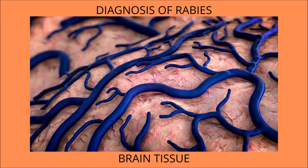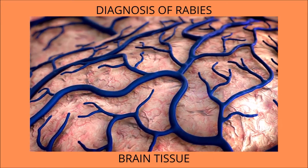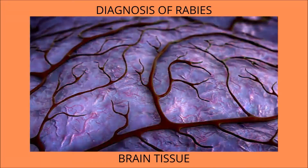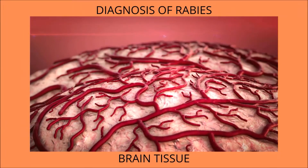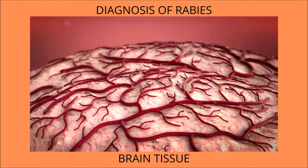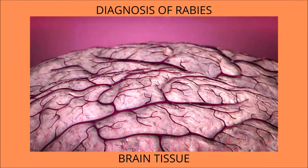If you suspect your pet has come into contact with a rabid animal, call animal control or your veterinarian right away. Because the symptoms are similar to those of other diseases, it is challenging to diagnose rabies solely on behavior and observation. After the animal has died, the analysis of brain tissue is the only reliable way to diagnose rabies infection.